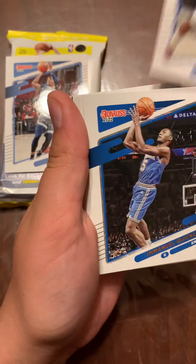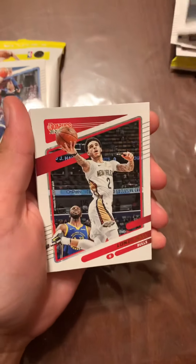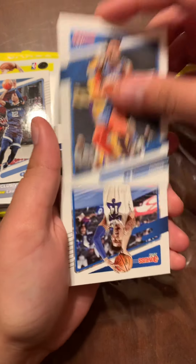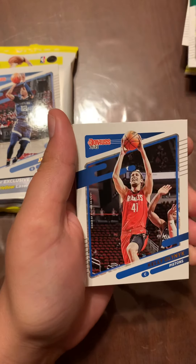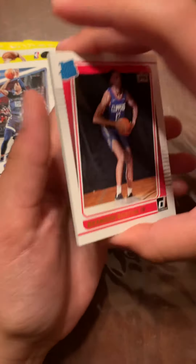We got Clint Capella, Darius Young, Tyrese Maxey, Emmanuel Quickly, James Harden, Derrick White, Lonzo Ball, Chuma Okeke. We got Kelly Oubre Jr., Ivica Zubac, Danny Green, Tobias Harris, Bojan Bogdanovic, Mike Conley, Will Barton, Jaylen Brown, Kyrie Irving. Now we're gonna start getting our rookies.